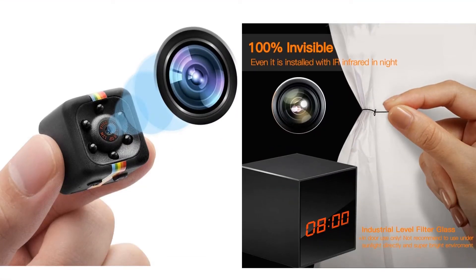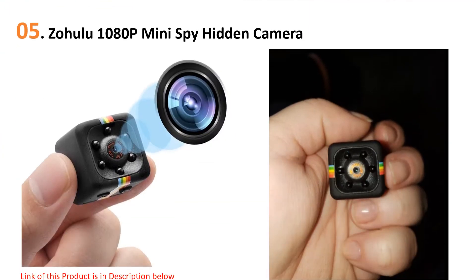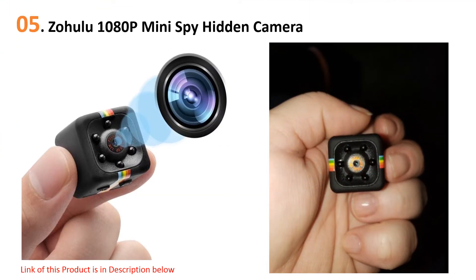Quick Review presents the five best nanny cams. Let's get started with the list. Starting off at number five: the Zahulu 1080p mini spy hidden camera. Many people think of nanny cams as